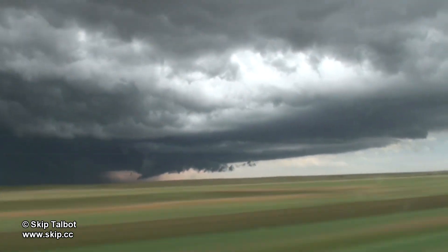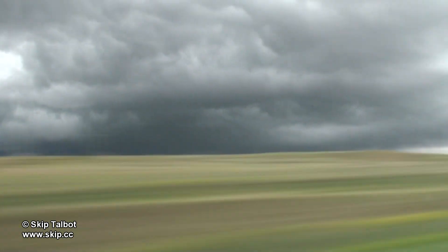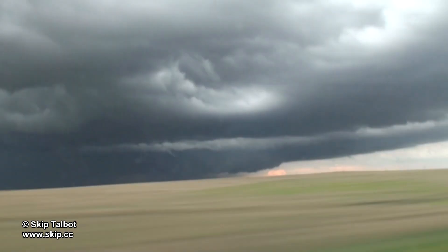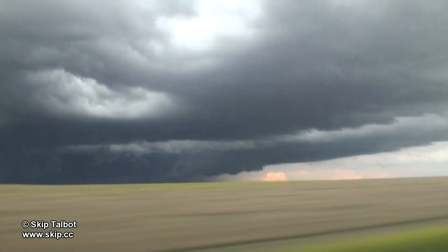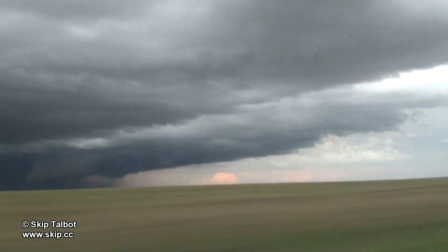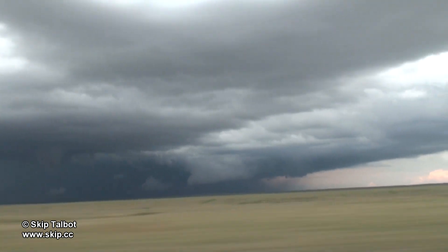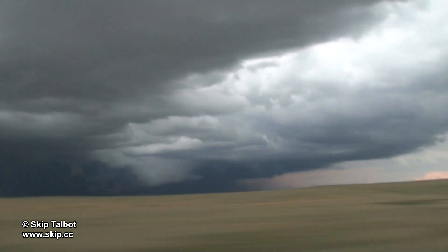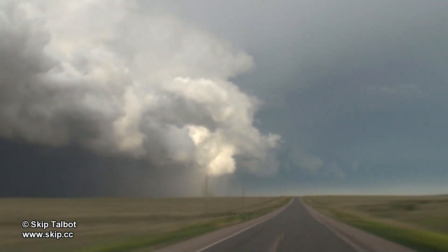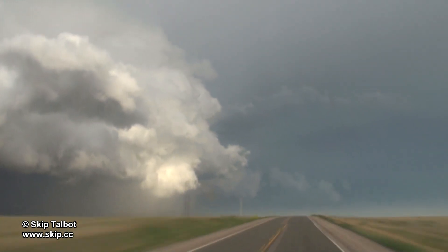Some tornado-warned storms were tracking northeast past Las Animas, Colorado, that I decided to go after. I got one last look at my original storm before heading south. On the way down to the next storm there were some amazing cloudscapes — the sun was out lighting up the back of these thunderstorms for some amazing contrast.